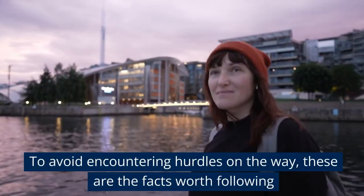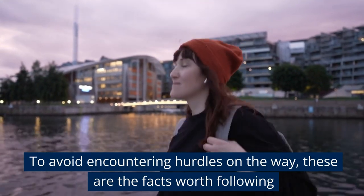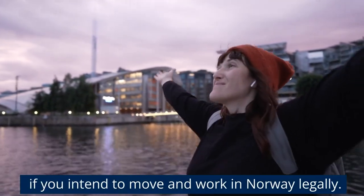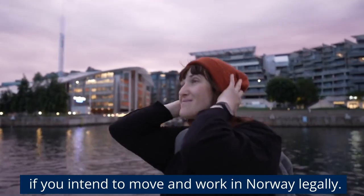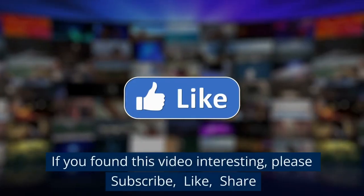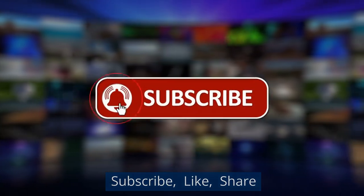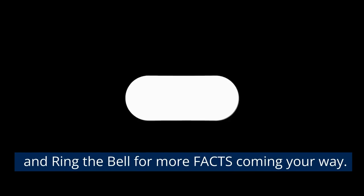To avoid encountering hurdles on the way, these are the facts worth following if you intend to move and work in Norway legally. It's always advisable to use only legal means and procedures when intending to immigrate. If you found this video interesting, please subscribe, like, share, and ring the bell for more facts coming your way.